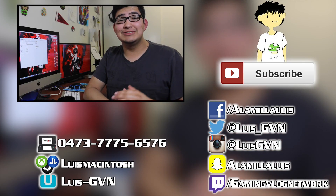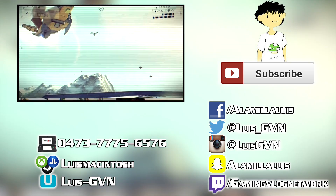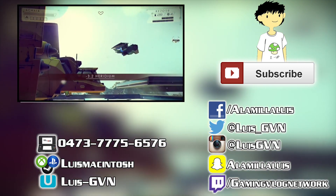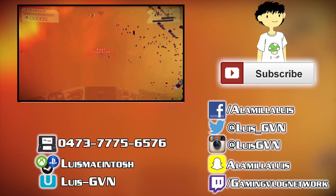If you guys liked the video and enjoyed it, please give it a thumbs up — it really helps me out and I greatly appreciate it. If you guys want to follow me on other social networks, you can check out the screen you're watching right now. You can see the list of all the networks I'm on — Facebook, Twitter, Snapchat, Instagram. Go for it, add me, feel free to.